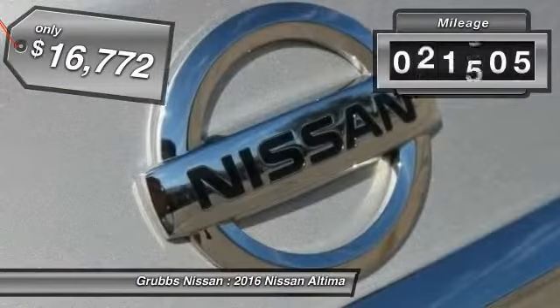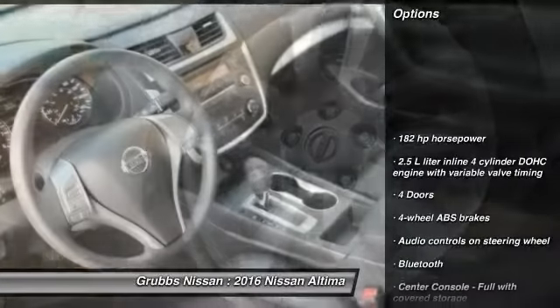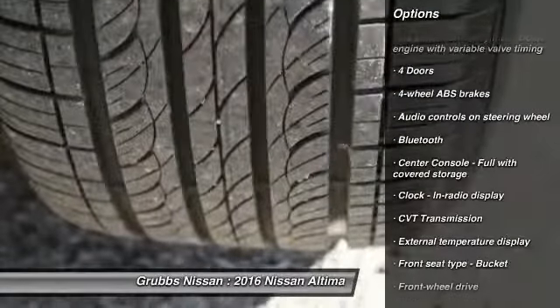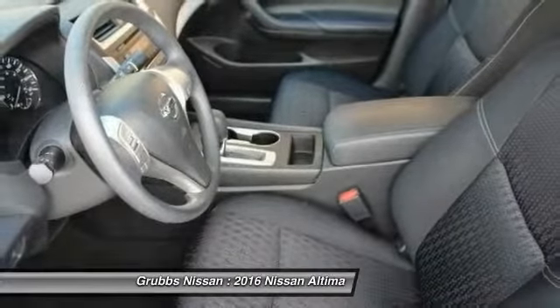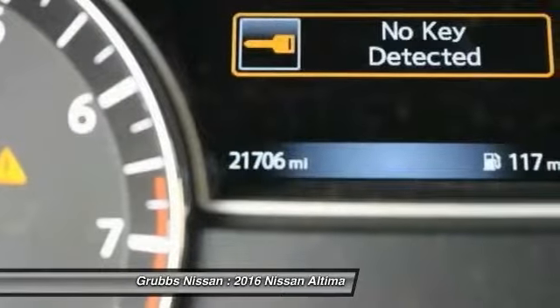This vehicle has less than 25,000 miles. Here are some of this vehicle's great options: traction control, stability control, Bluetooth, passenger airbag, front wheel drive, tilt and telescopic steering wheel, remote power door locks, trip computer, tachometer, and speed proportional power steering.